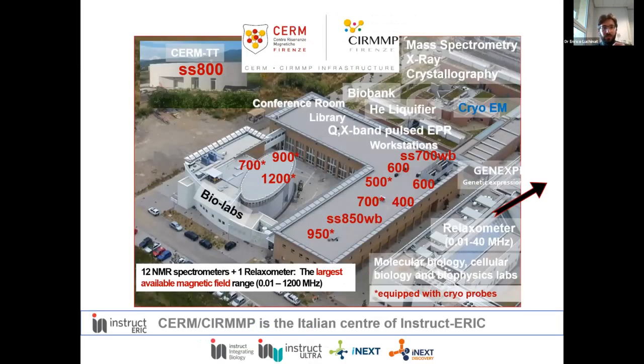First, a brief introduction to CERM CIRMP. It's both a university lab and an inter-university consortium — that's why it has a double name — and it's an Italian core center of the Instruct-ERIC infrastructure, meaning we give transnational access much like Diamond and many other labs. It's one of the largest NMR labs in Europe and the world, consisting of 12 NMR spectrometers, one relaxometer, and several other facilities. Last year it was the first to install the 1.2 gigahertz NMR, currently the highest commercially available field for NMR spectroscopy. What I do is a very small part of everything done here, focusing on the development and application of in-cell NMR methodologies.